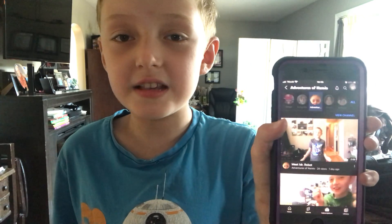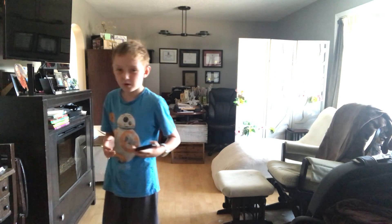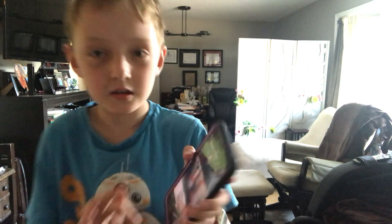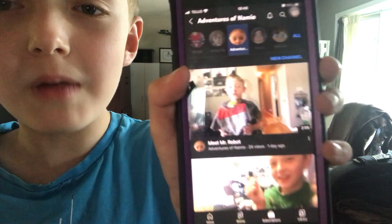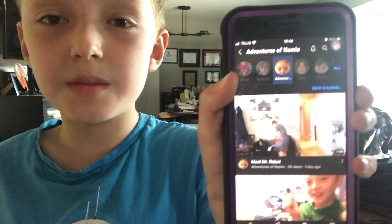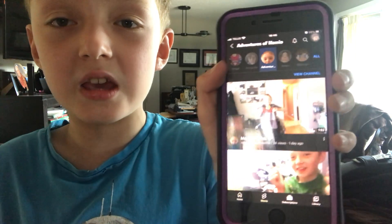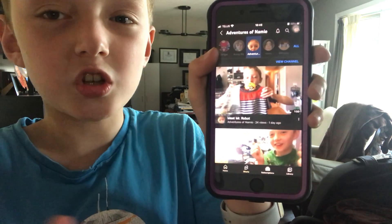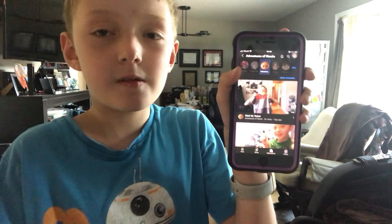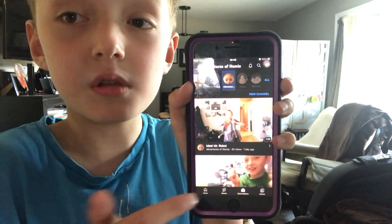Like it, subscribe to my channel, and please leave comments below. What can you see on the channel, on my playlist? Like it, subscribe to my channel, please leave comments below, and watch more videos from the playlist.